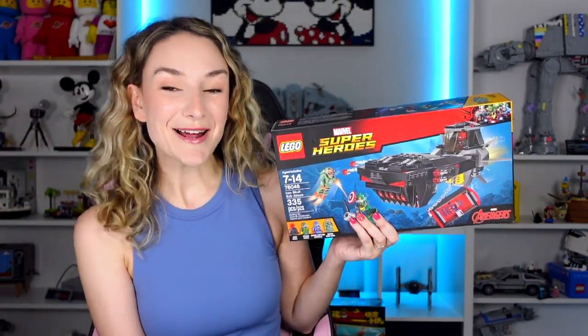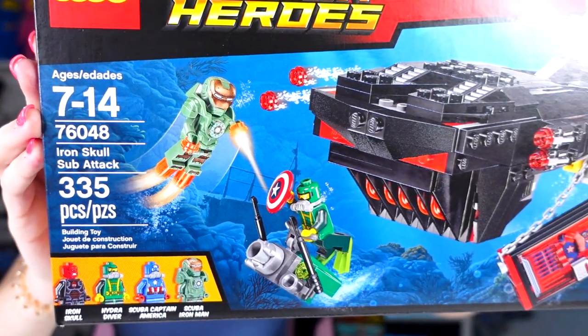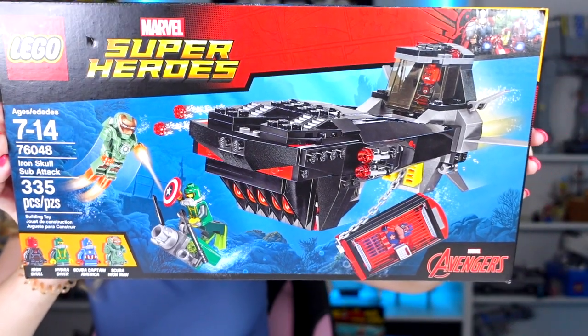This next one I didn't realize we ordered until right now, but I guess on Prime Day as well, Ross picked up the Iron Skull Sub Attack. He really likes collecting all the different Iron Men, and I assume this was also at a pretty good price for Prime Day.